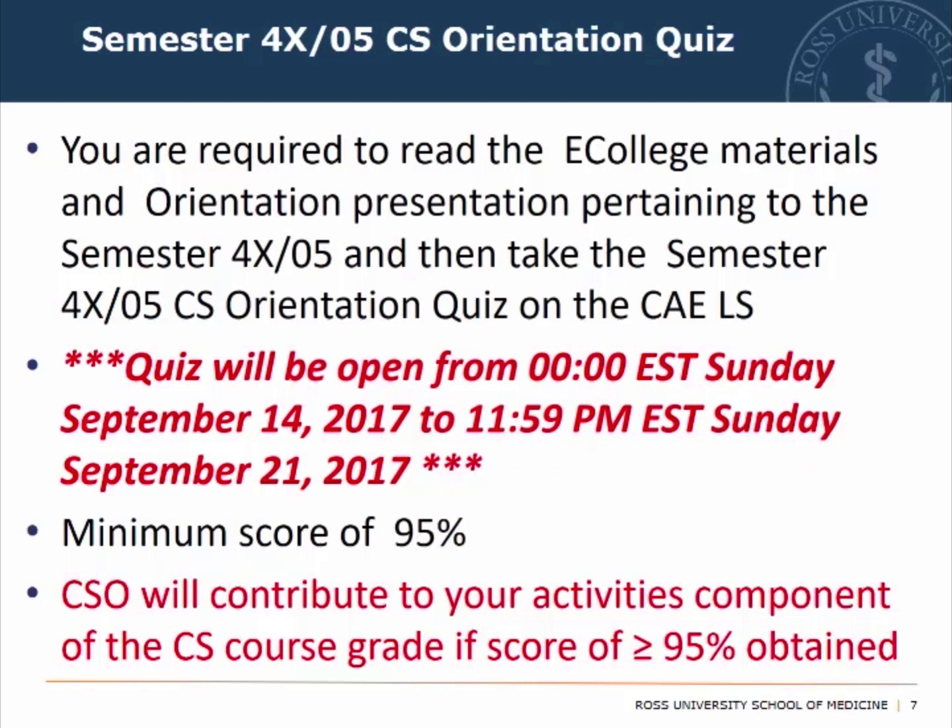The orientation quiz will be accessible from midnight on Sunday, September 14 to 11:59 p.m. Sunday, September 21 — you have a week to take this quiz. Scoring a minimum of 95% enables your CSO to contribute to your activities component of the course grade.